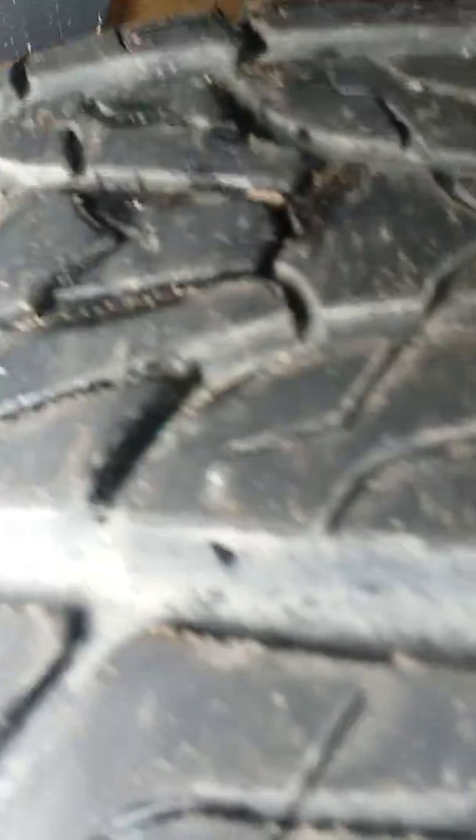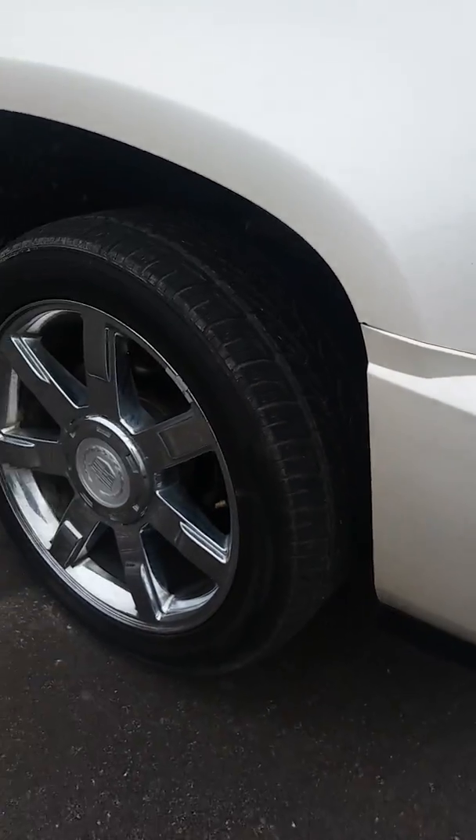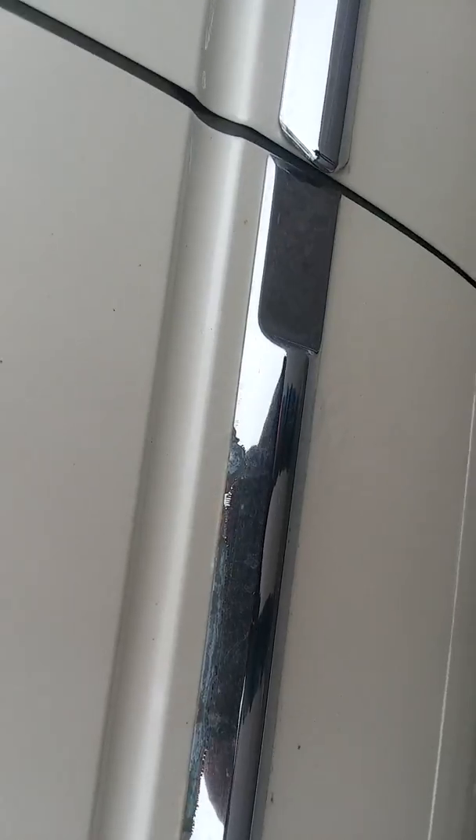Good look at the tires here and the tread that's on them. There's definitely some wear on the tires; however, I don't think they would need to be changed immediately based on what I'm looking at.